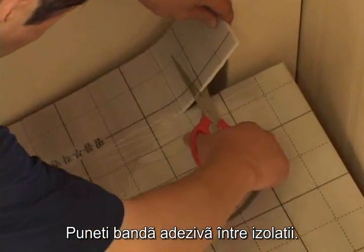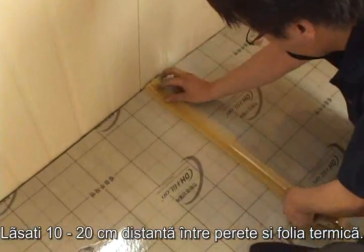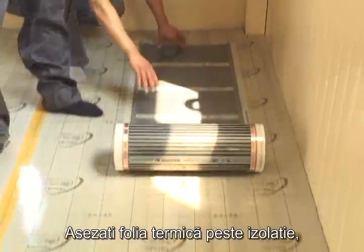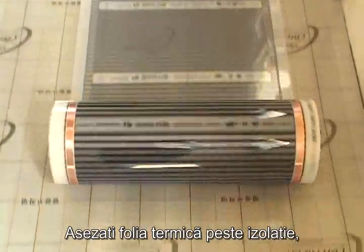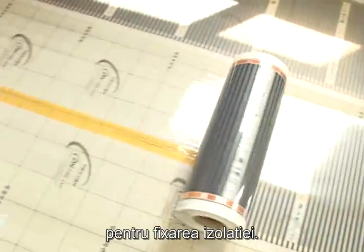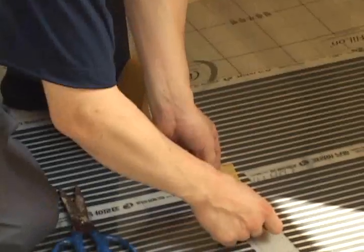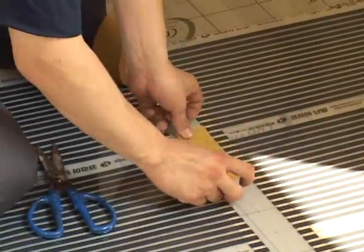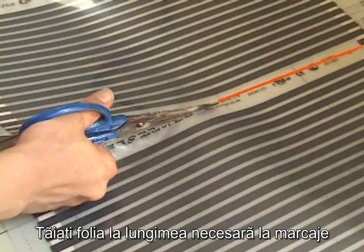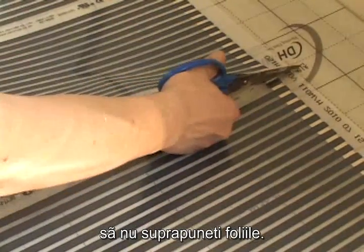Place tape between the insulation pad. Leave 10 to 20 centimeters of space between the wall and the insulation pad. Place the hot film to cover the insulation using OPP tape and electrical tape and then fixate the insulation pad. When mending hot film, cut into the film where there are no carbon heating materials, and to prevent overheating, do not place the film on top of each other.